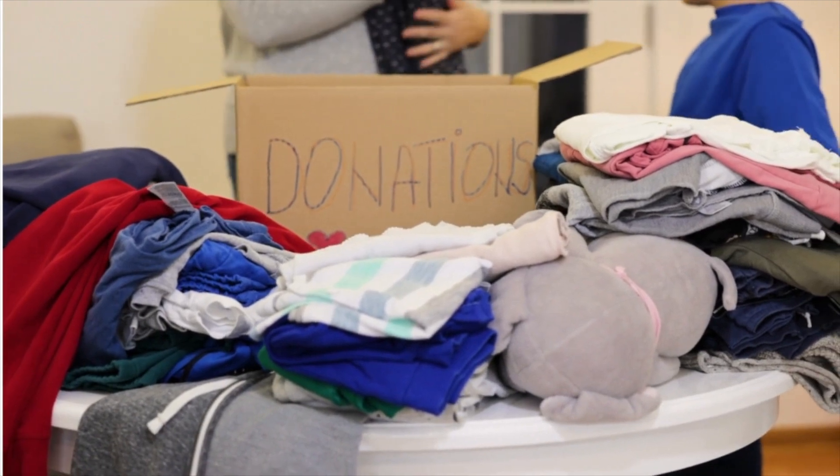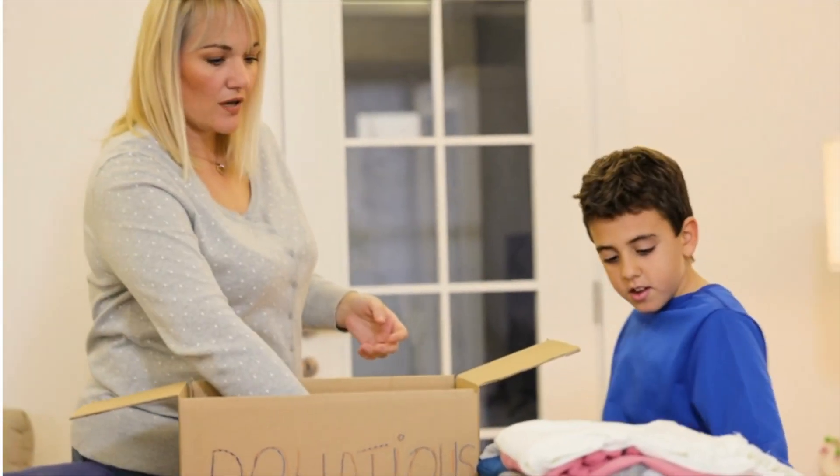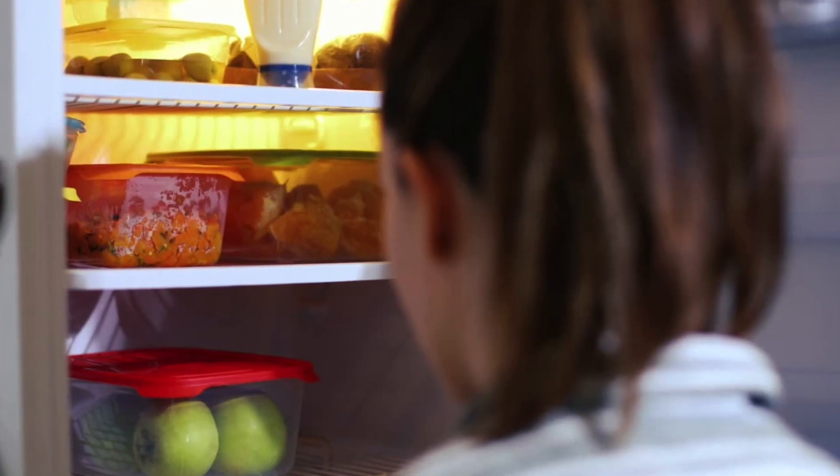If you can spare it, I encourage you to declutter 15 to 30 minutes throughout the week as well. You can typically pair this with another activity — such as while you're cooking, declutter the fridge or the freezer.